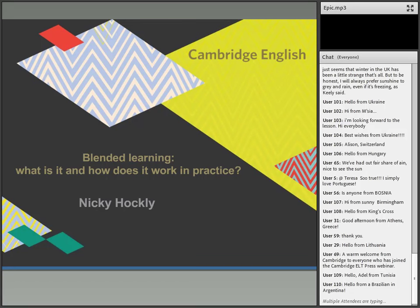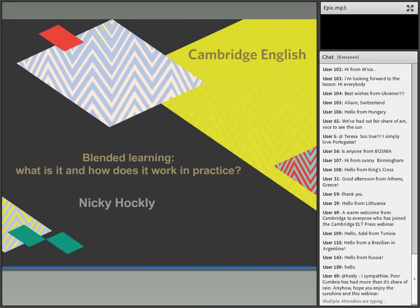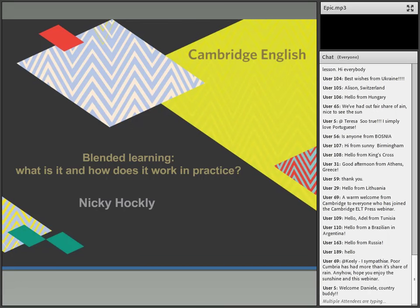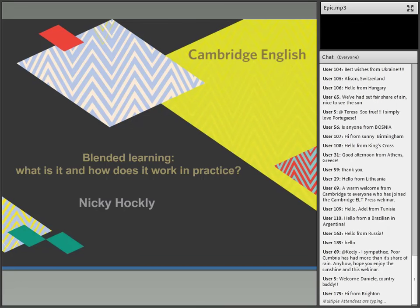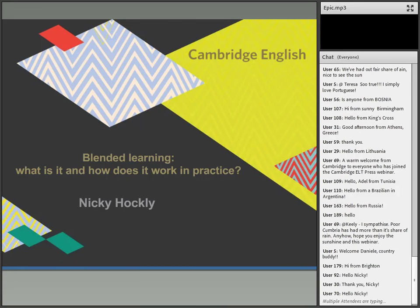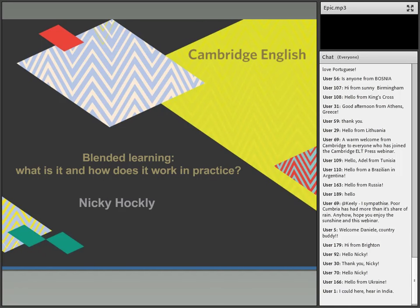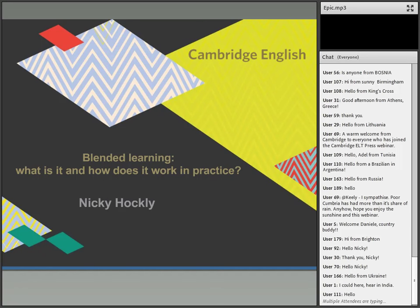Thanks very much for that introduction Charlotte, and hello everybody. I see we have an amazing range of countries in the chat box. I noticed that, very much like the British are famous for, everybody is talking about the weather. I'm in Barcelona in Spain and it's a beautiful spring day — the daffodils are out and it's probably about 20 degrees.